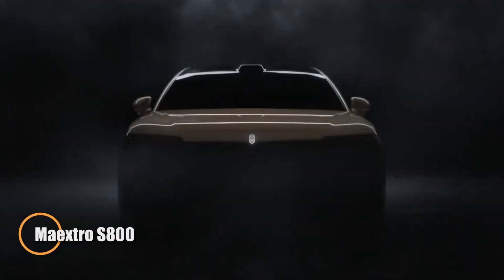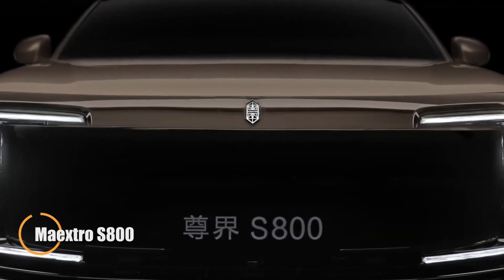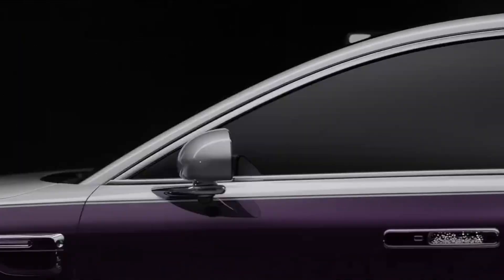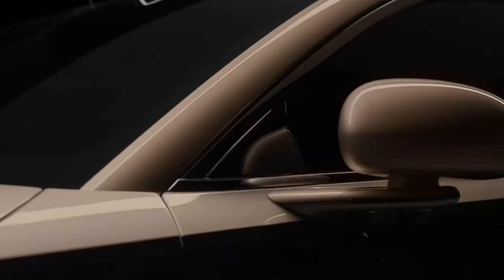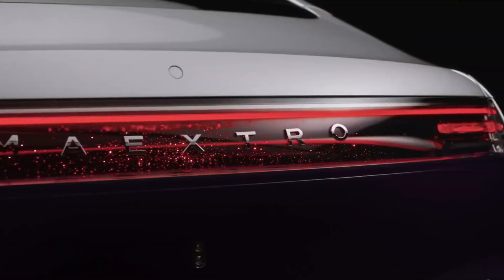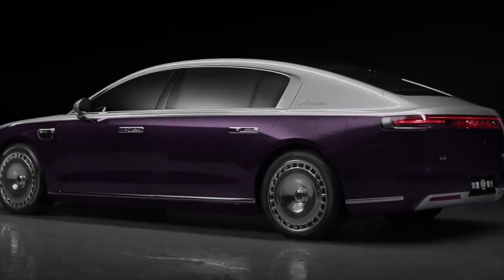Huawei has entered the luxury electric vehicle market with the Mextro S800, a sleek all-electric sedan built to rival the likes of Maybach and Rolls-Royce. With over 1,300 horsepower and a 0 to 100 kilometers per hour time of just 3.8 seconds, it delivers extreme power despite weighing more than 3 tons. Its massive size — over 5.5 meters long with a 3-meter wheelbase — allows for a spacious, limo-like interior, while a real-time active suspension system keeps the ride incredibly smooth and quiet.